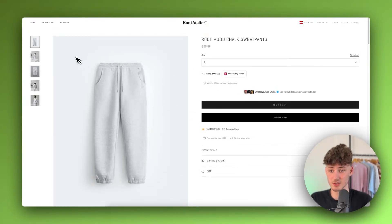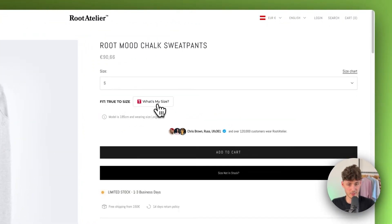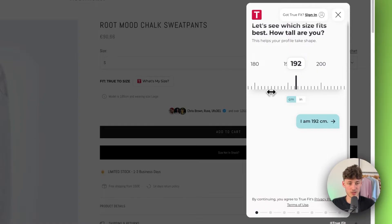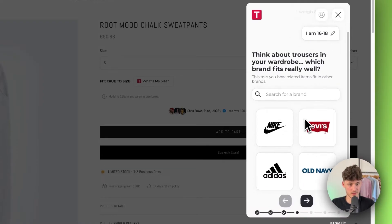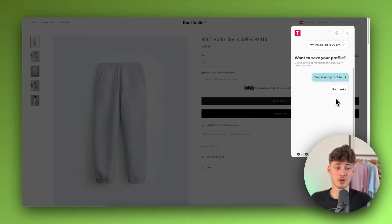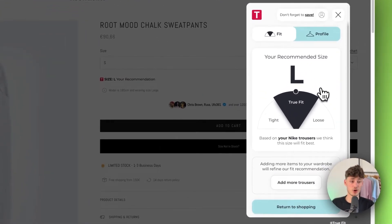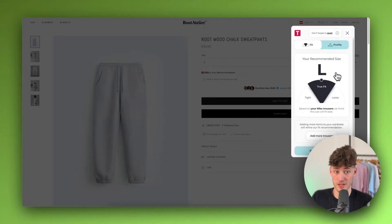Let's look at this website right here — this is just a German brand — and right here we have this 'Fit True to Size / What's my size?' button. If we click on this, the TrueFit app is going to show up. We can put in how tall we are, how much we weigh, our age, what kind of different brands we enjoy, what size we have on Nike for example, and so on. This app is basically going to help your customers find the best size depending on what kind of fit they want and how tall they are.